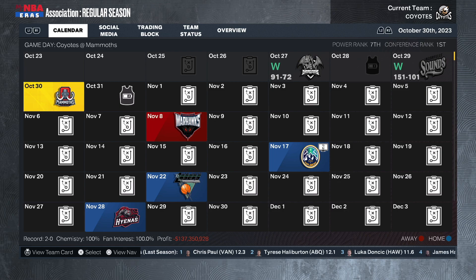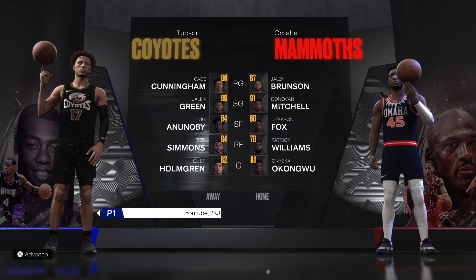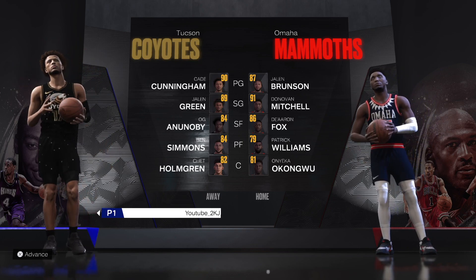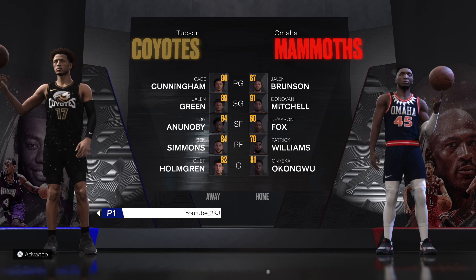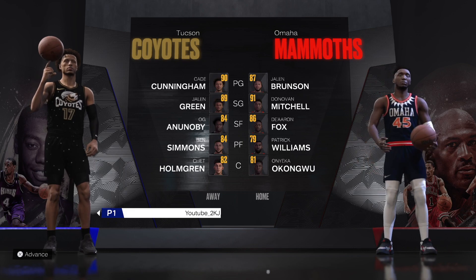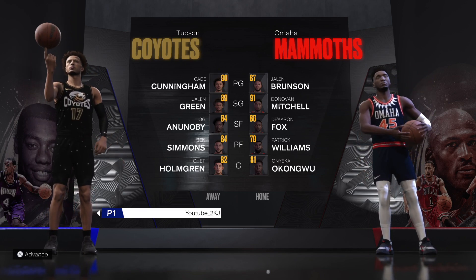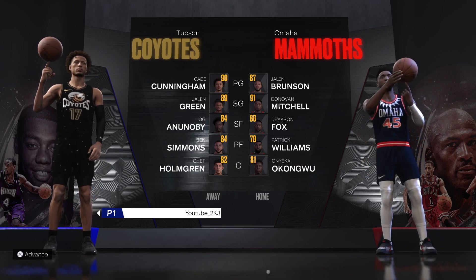Make sure to leave a like and subscribe. Taking a look at the Omaha Mammoths — we beat them last season, but that was before they made a trade. They used to have Michael Porter Jr. as their small forward and traded for De'Aaron Fox, now running a three-guard lineup. It worked out for them — they made the second round of the playoffs and finished as one of the hottest teams. The matchup is Kade Cunningham vs. Jaylen Brunson, Jalen Green vs. Donovan Mitchell, OG Anunoby vs. De'Aaron Fox, Ben Simmons vs. Patrick Williams, and Chet Holmgren vs. Onyeka Okongwu.